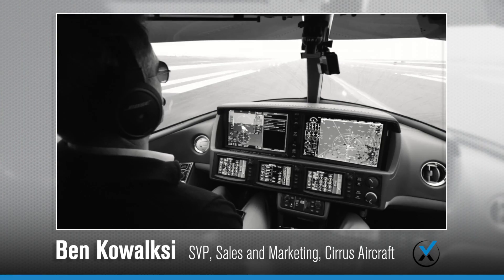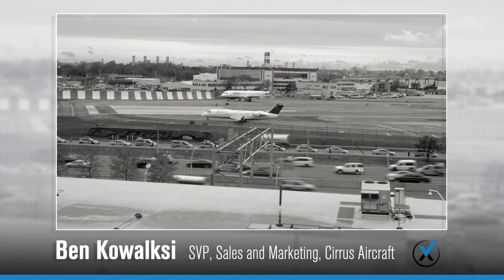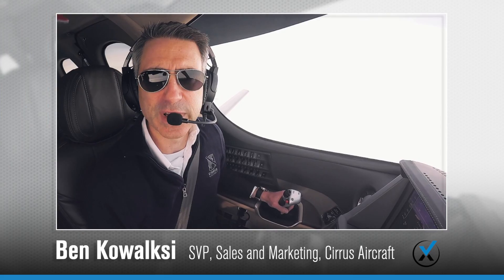We're here in the Cirrus Aircraft Vision Jet today, descending from flight level 220 down to 190. We're on a standard arrival into JFK airport in the New York City metro area. We've had a great flight from Knoxville up to New York City and we've learned a lot already. Learning is a lifestyle — we'll see you guys in the next fix.